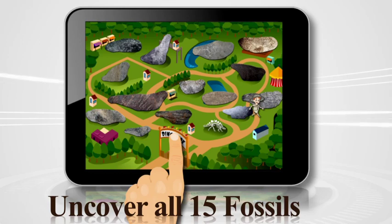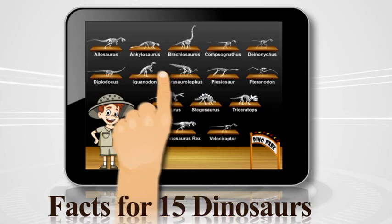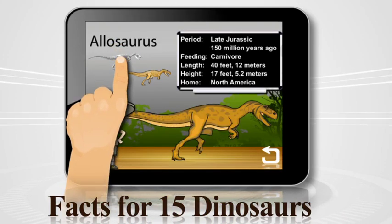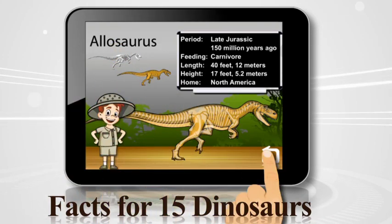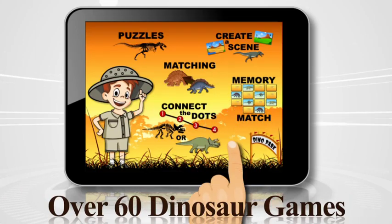You're doing great, keep going! Pick any dinosaur then click on me to learn more. Select a game to have some fun.